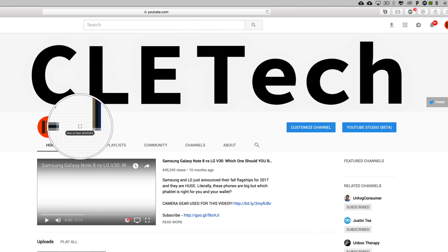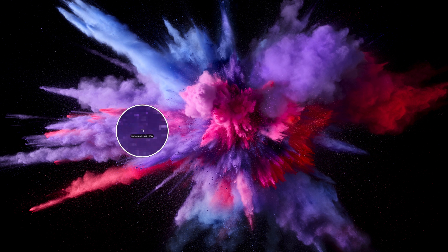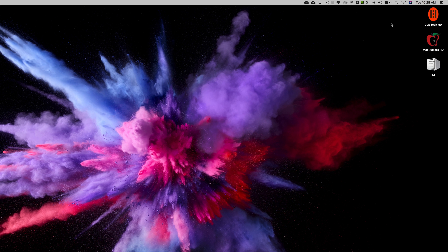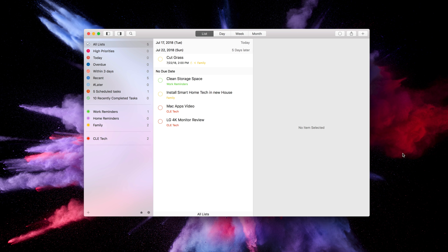Setapp's recommendation system can also suggest apps that you might like based on your current app usage. Some of these applications can run you anywhere from $10 to $100 a piece, but with Setapp you can download all of these apps for only $9.99 a month. The apps are always up to date and you never have to pay for any updates. There are currently over 120 applications available, and new apps are being added to the service all the time.